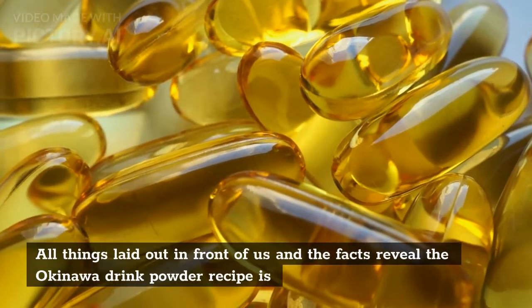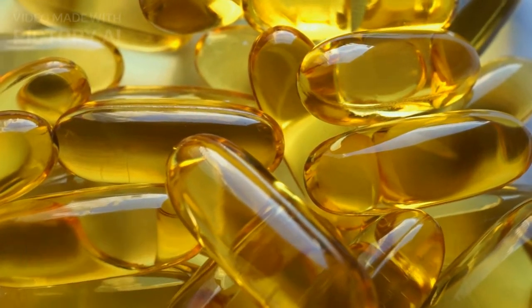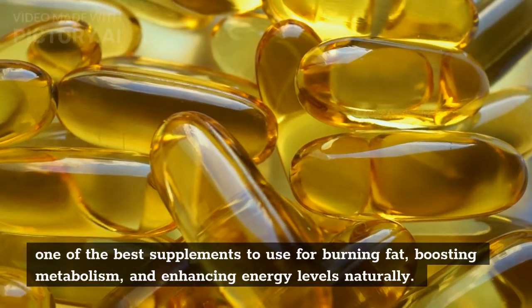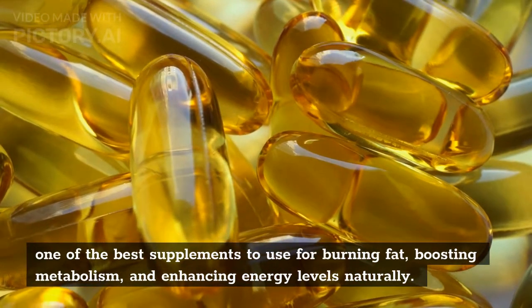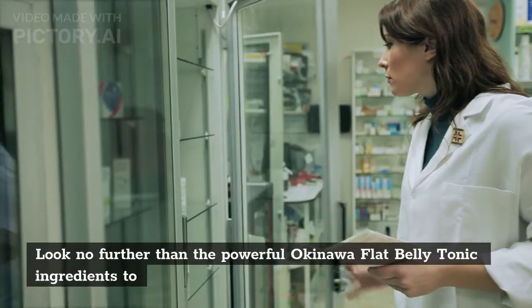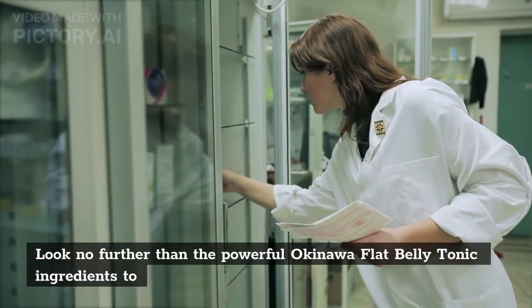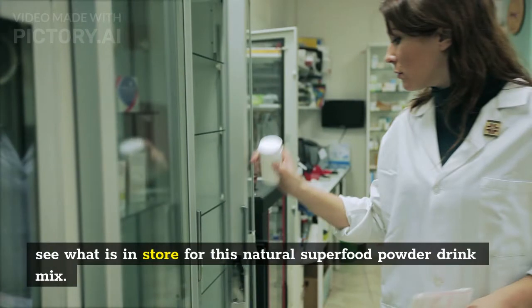All things laid out in front of us, the facts reveal the Okinawa drink powder recipe is one of the best supplements to use for burning fat, boosting metabolism, and enhancing energy levels naturally. Look no further than the powerful Okinawa flat belly tonic ingredients to see what is in store for this natural superfood powder drink mix.